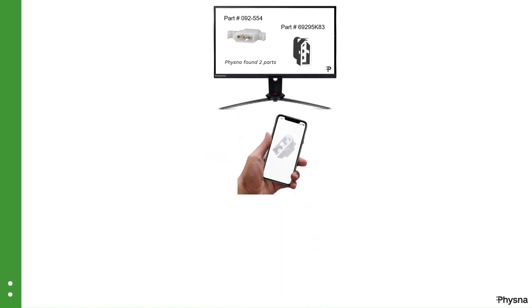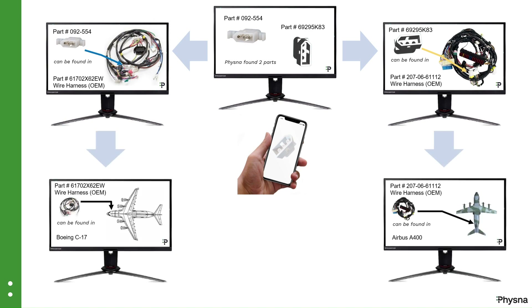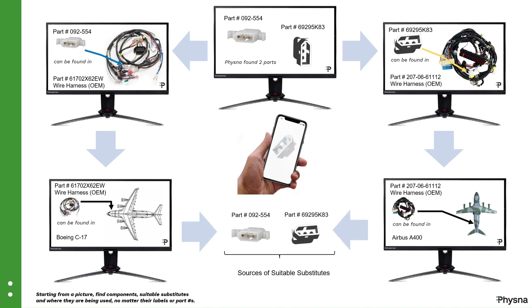FISNA will even find the wire harnesses where these adapters can be located, and the aircraft that are known to use similar cable assemblies. FISNA puts in the hands of the parts manager the power to identify parts, as well as their suitable substitutes and location. You would be surprised to know how many common or very similar components are shared between complex systems.